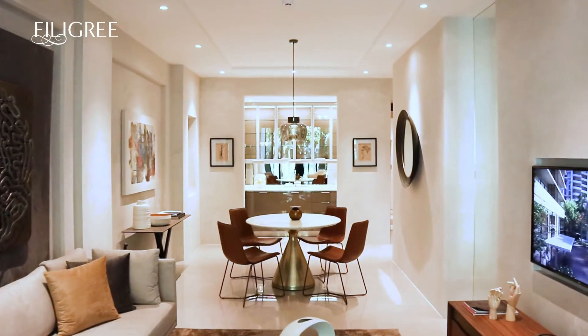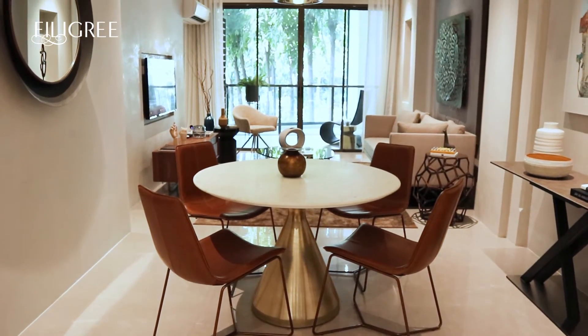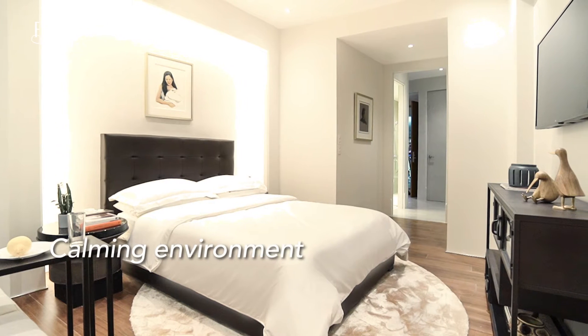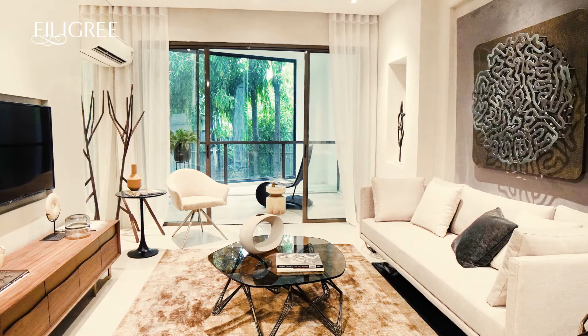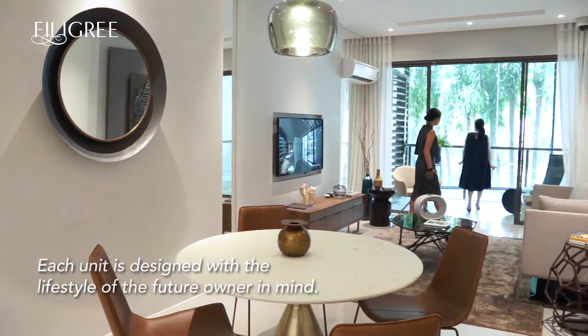So we opted for a minimal treatment and created instead a more tailored and contoured look, so there is a balance between massive and delicate. We always try to create a calming, centering environment, so when you enter your front door you feel relaxed. Botanica's carefully considered design is testament to Filigree's appreciation for space and its effect on the living experience.